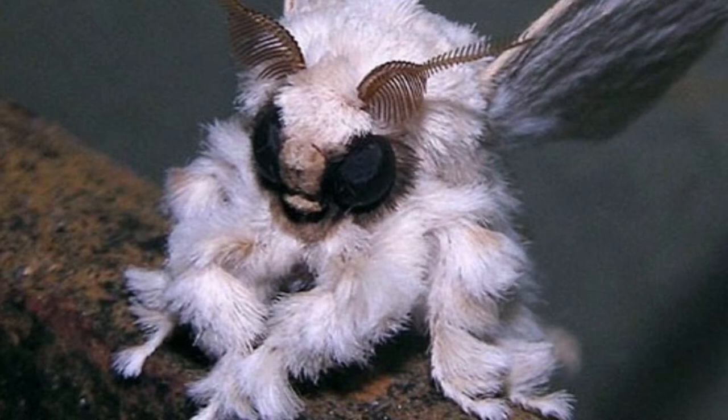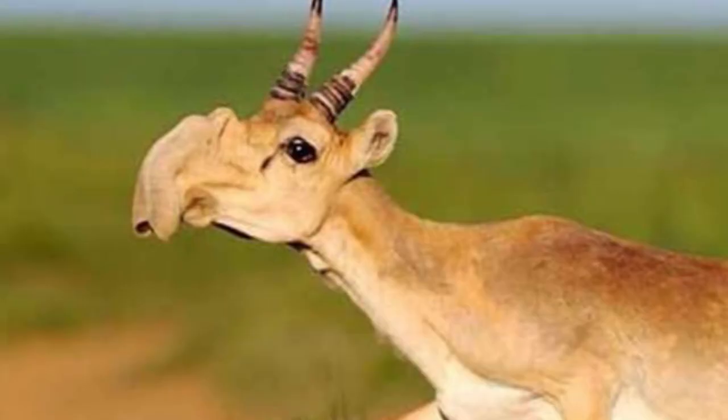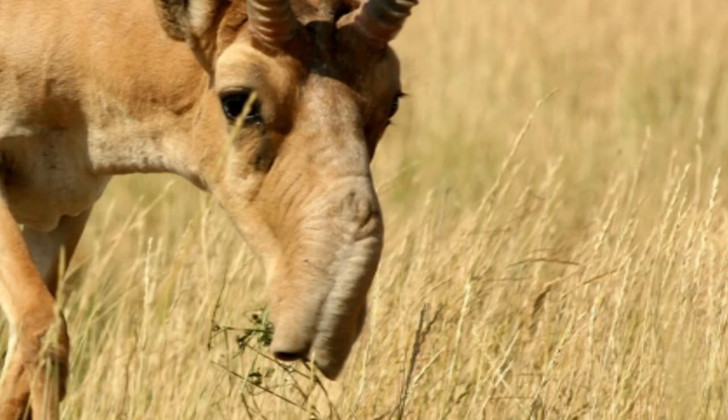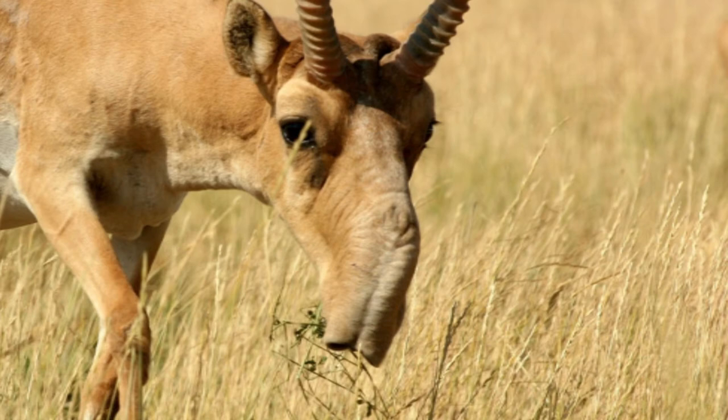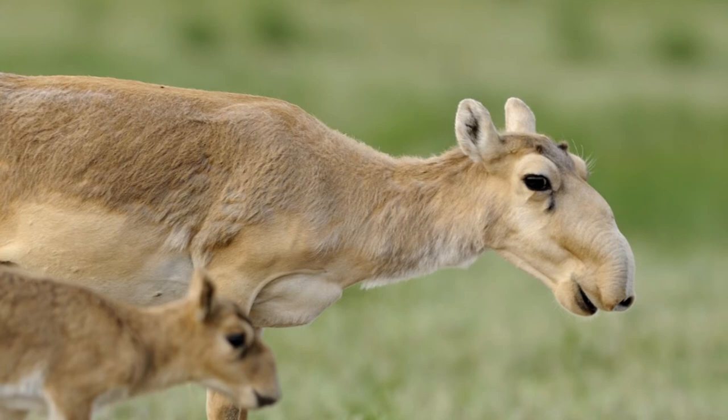Number 5: The saiga antelope. Critically endangered and with a very endearing face, the saiga antelope is native to Russia and Kazakhstan. Alongside the antelope's small two-inch rounded ears, the animal's key characteristic is its downturned pair of nostrils, which function to keep dust out of its respiratory cavities during the summer migration.